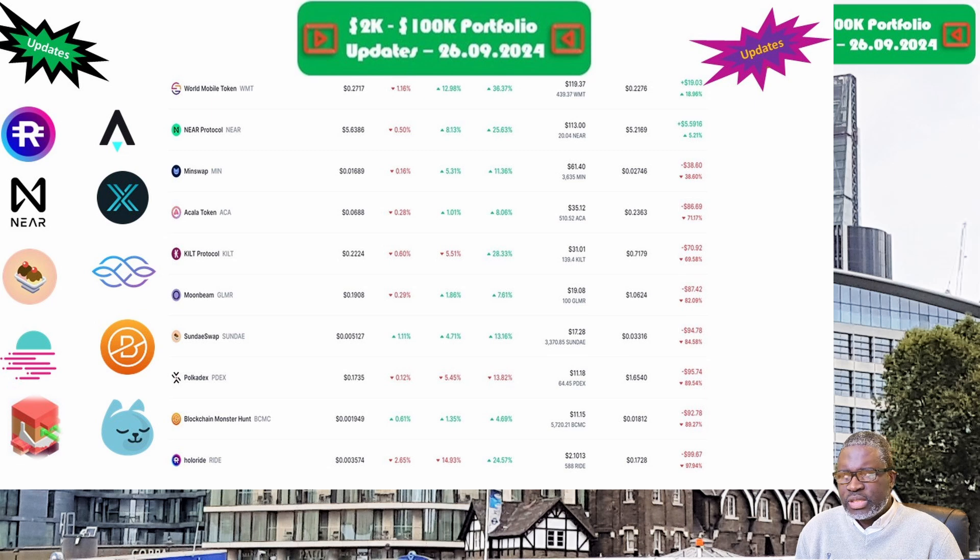World Mobile Token and the WMT token is up next, priced at 27.2 cents. The portfolio is now valued at $119.37. Week on week we are up 6.6 percent, and overall we are up 19 percent. We move on to Kilt Protocol and the KILT coin, priced at 22.2 cents. The portfolio this week is valued at $31.01. Week on week we are up 8.7 percent, but overall we are still down 69.6 percent.